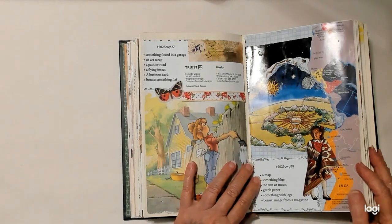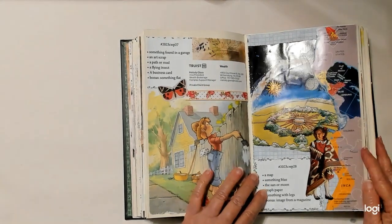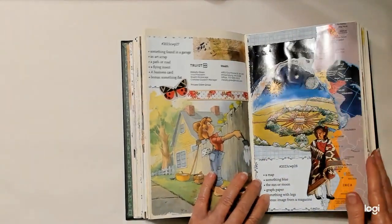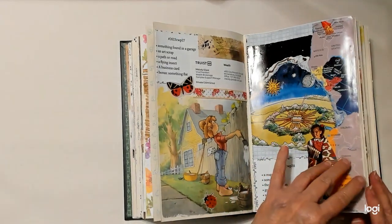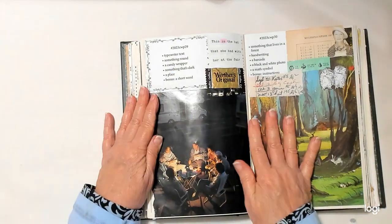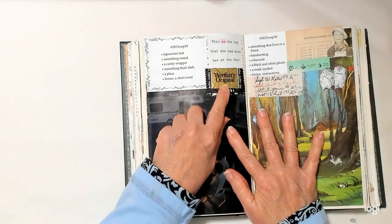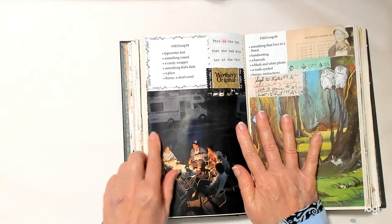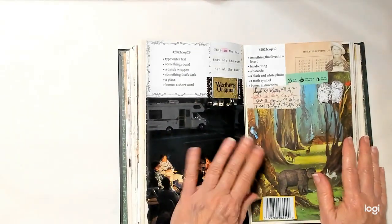Week twenty-eight: a map, which is here. Something blue — dark, dark blue here and here. The sun or moon — I have both, the sun and the moon. Graph paper is behind here. Something with legs — that's a little girl. An image from a magazine — pretty much anything on this page. Typewriter text — I typed with my typewriter. Something round — these people sitting in a circle. A candy wrapper is here. Something dark — it's nighttime. A place — they're at a campsite. A short word is highlighted there.